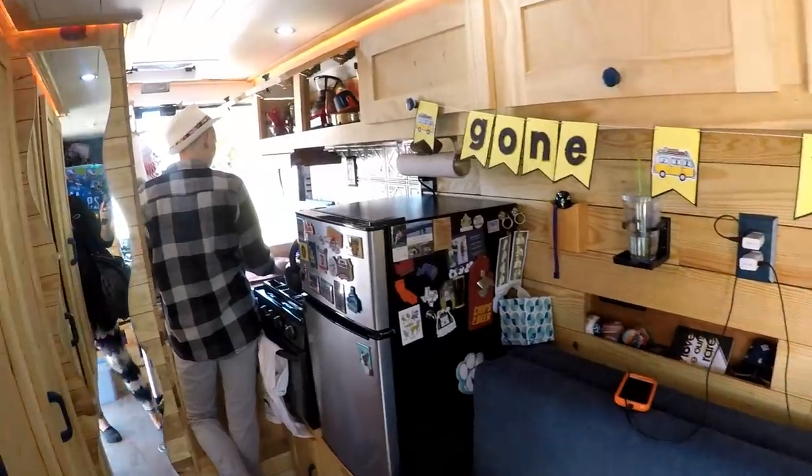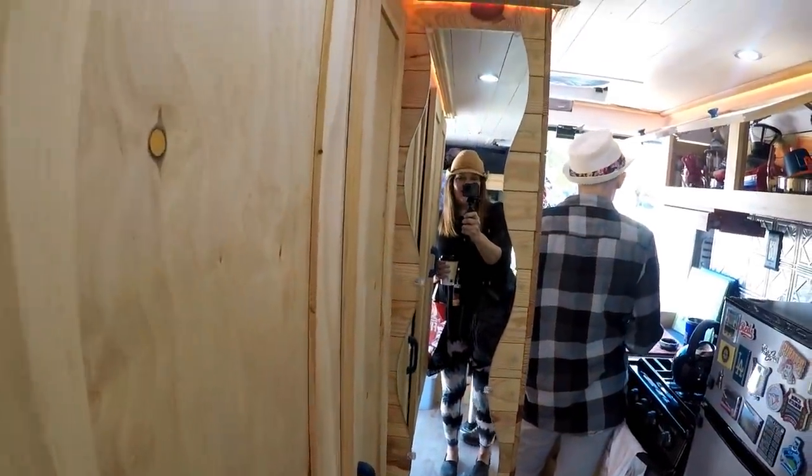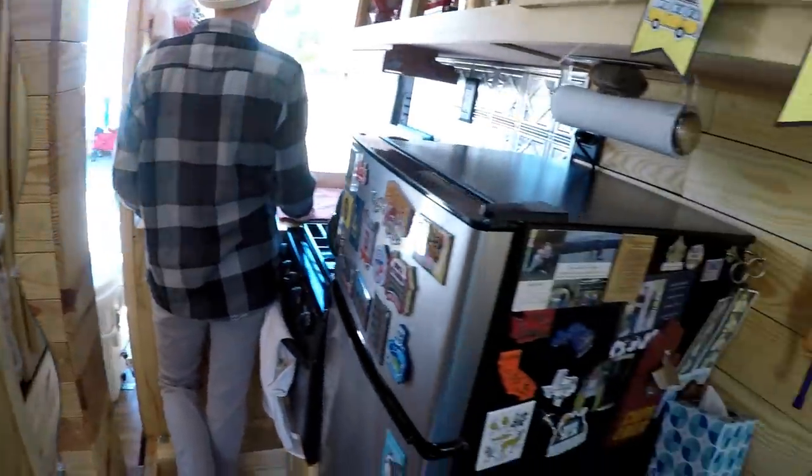I'm going to let you talk about — look at this, a full-length mirror. Oh man, I need that. Yeah, it helps. It helps us look better.